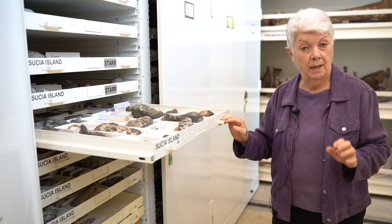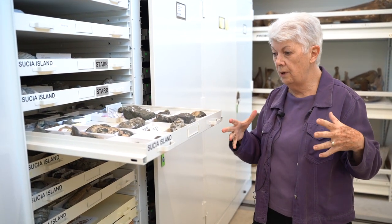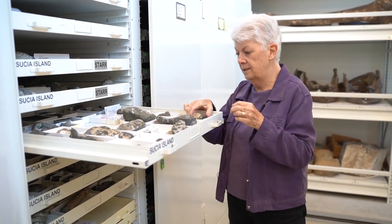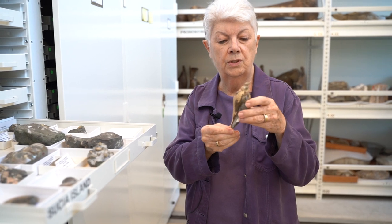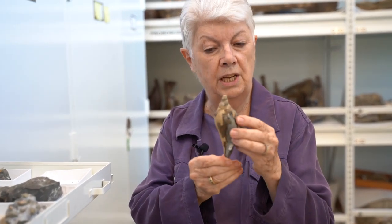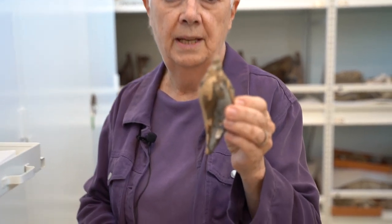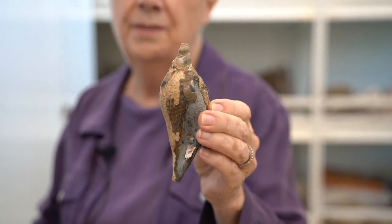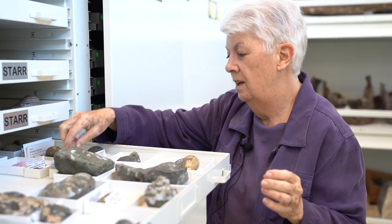Besides ammonites, the other things we do find on Susha are clams — you saw that great big clam — and snails. We have a couple of really nice snails. This is a Volutoderma, a Cretaceous snail that you find up and down the coast, and that's a particularly pretty one. They often break, so it's really nice to have a complete one — very rare.